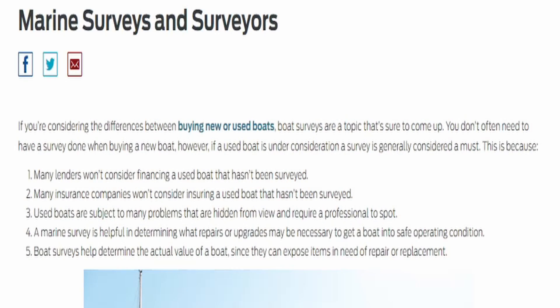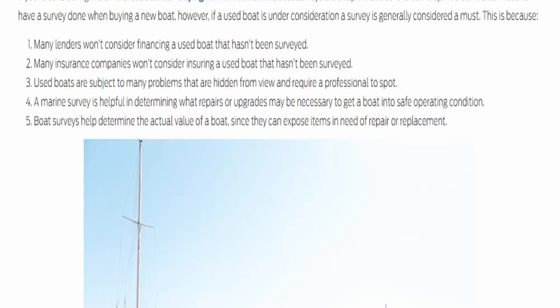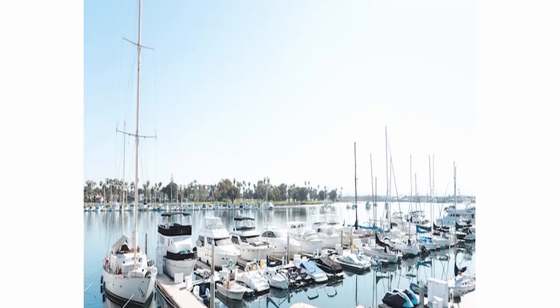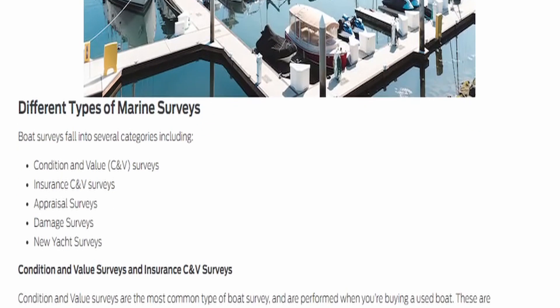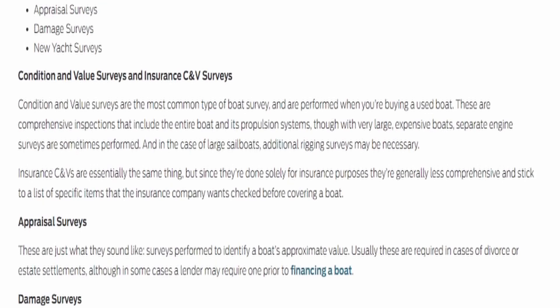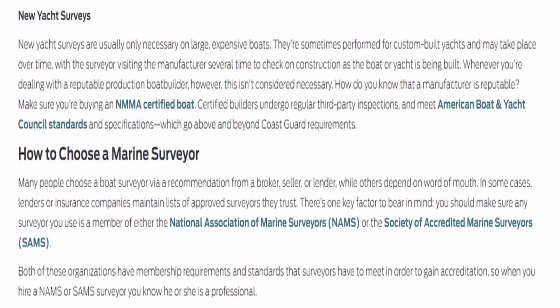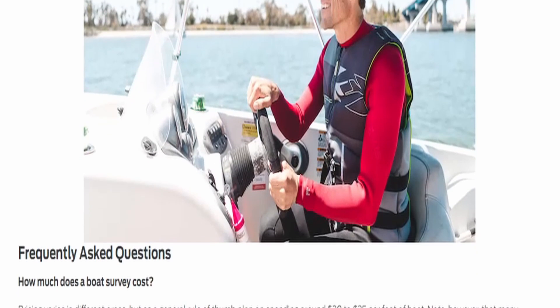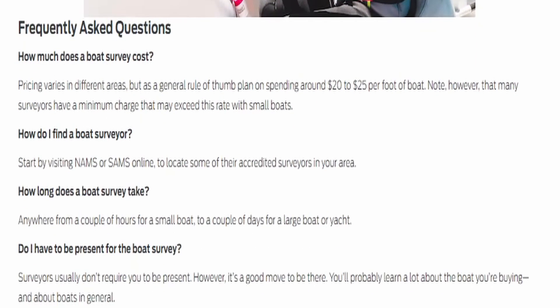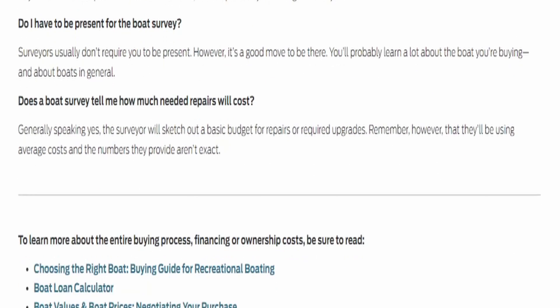So what is a survey anyway? When it comes to sailboats, a condition and value survey is the most common type related to the purchase of a new-to-you sailboat. They are performed when you're buying a used boat — comprehensive inspections that include the entire boat and its propulsion systems, though with very large expensive boats, a separate engine survey is sometimes also performed. In the case of sailboats, a survey does not include inspecting the rigging, which is where the additional rigging inspection comes into play. Insurance CNVs — condition and value — are essentially the same thing, but since they're done solely for insurance purposes, they're generally less comprehensive and stick to specific items the insurance company wants.